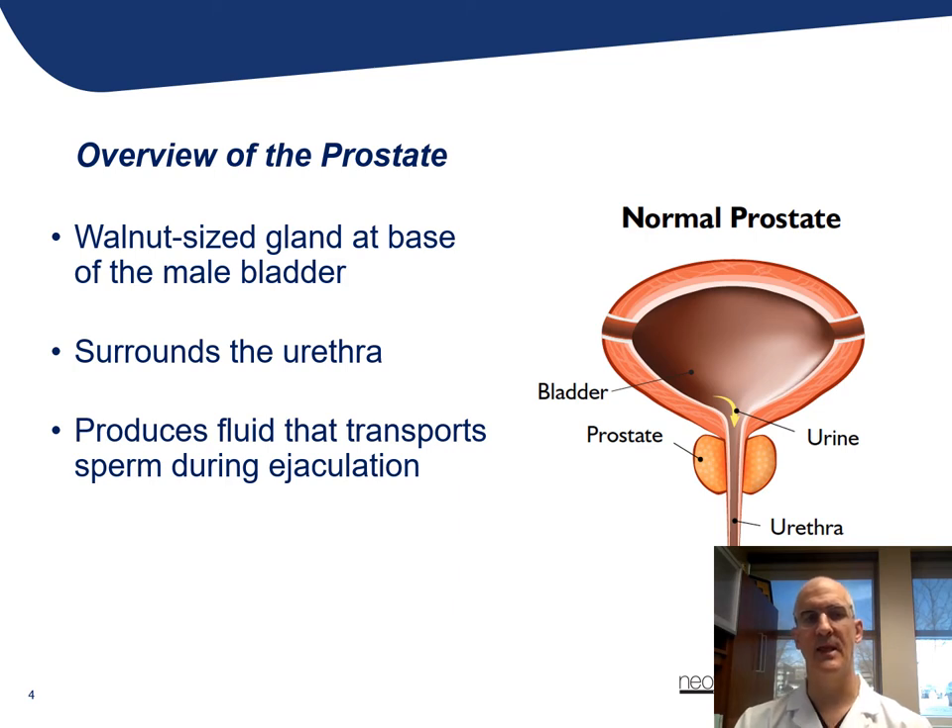The prostate is typically a walnut-sized gland, and it really serves a reproductive function in that it produces fluid that helps to transport sperm during the reproductive ages. After that, it really doesn't serve much purpose other than to cause problems as it potentially becomes larger in size. And the other obvious issue with the prostate is the risk of prostate cancer as men age.